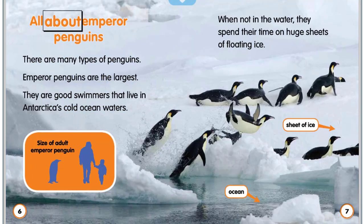All about emperor penguins. There are many types of penguins. Emperor penguins are the largest. They are good swimmers that live in Antarctica's cold ocean waters. When not in the water, they spend their time on huge sheets of floating ice.